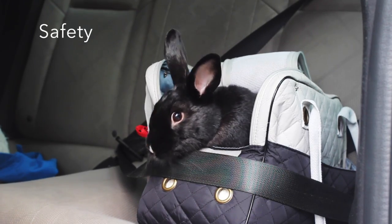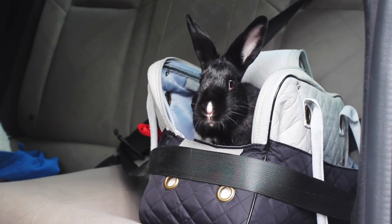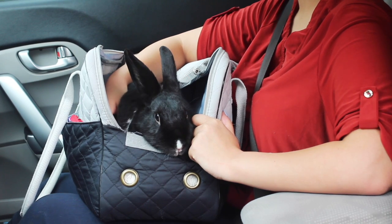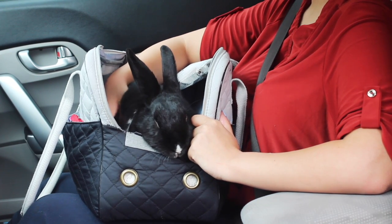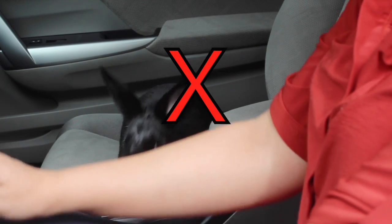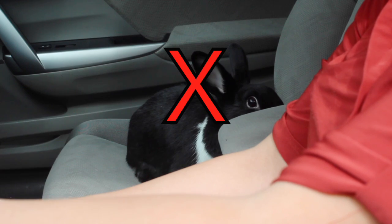First, ideally the safest place for your rabbit is in the back seat. However, if you do need to monitor your rabbit, placing them in the passenger seat shouldn't be a problem as long as they are inside of a crate or carrier. Do not let your rabbit ride without being inside of a crate or carrier — it can be very dangerous.